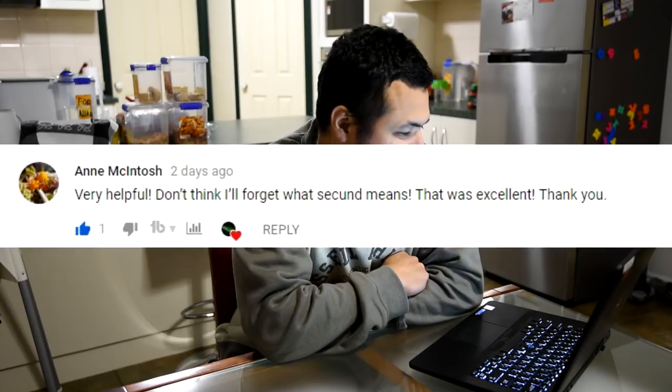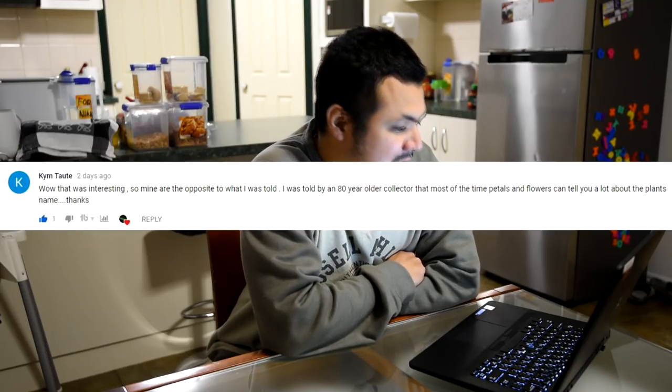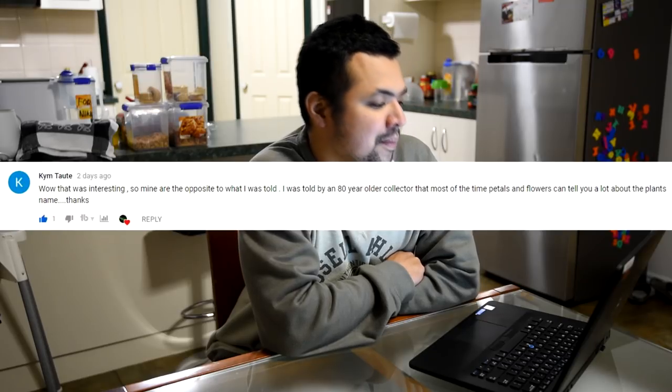From Anne McIntosh: 'Very helpful — don't think I'll forget what secunda means. That was excellent, thank you.' From Kim Taute: 'Still don't know how to say your name. That was interesting — so mine are opposite to what I was told. I was told by an 80-year-old collector that most of the time petals and flowers can tell you a lot about the plant's name.' Yes, he is right — the flowers for the most part will tell you the species of the plant. But these days we've got lots of hybrids between species, so they would have similar looking flowers and colors, which muddies things a bit. But at the very least it helps narrow down the species involved — that's still better than trying to identify across the board: species, hybrid, cultivar, etc.